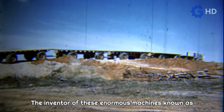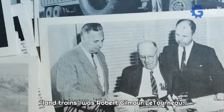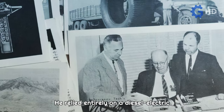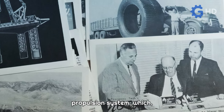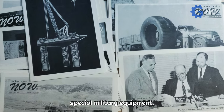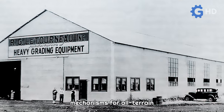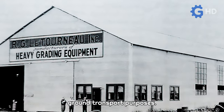The inventor of these enormous machines, known as Land Trains, was Robert Gilmore Letourneau. He relied entirely on a diesel-electric propulsion system which, while quite common in locomotives or special military equipment, made him a pioneer in integrating these mechanisms for all-terrain ground transport purposes.